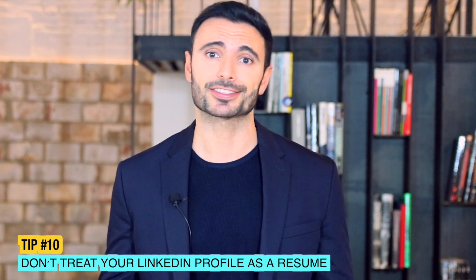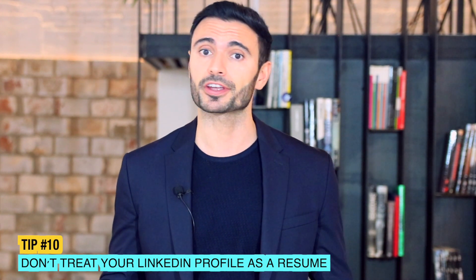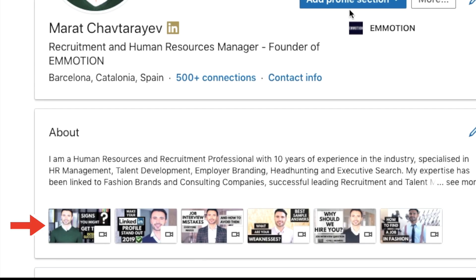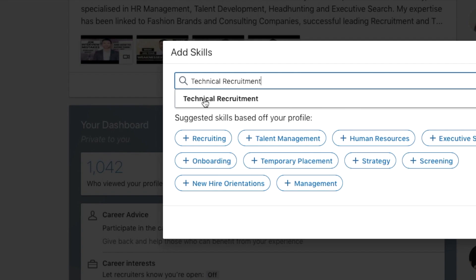Tip ten: don't treat your LinkedIn profile as a resume. Your LinkedIn profile and your resume should correspond to each other in terms of experience and dates aligning, but the purpose for each one is very different. Your LinkedIn profile can include so much more information, like visual elements which contribute to your personal brand, examples of your work such as your portfolio, a customized background, photos and videos which can be added to the summary or to each position in the experience section, also recommendations, skills and endorsements. All these elements add interest and reinforce your personal brand.